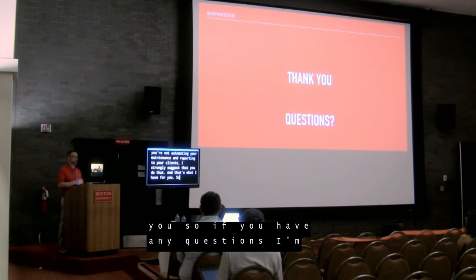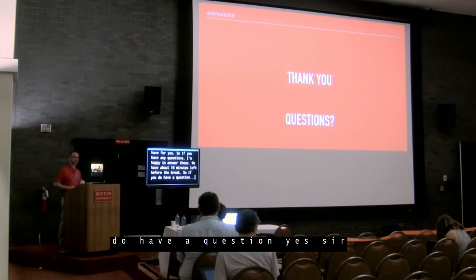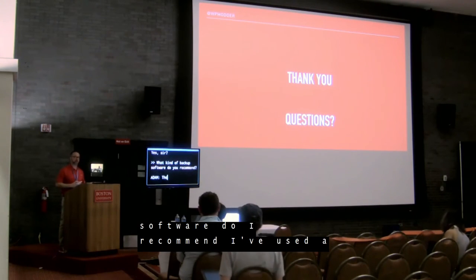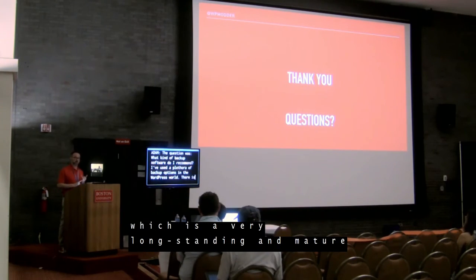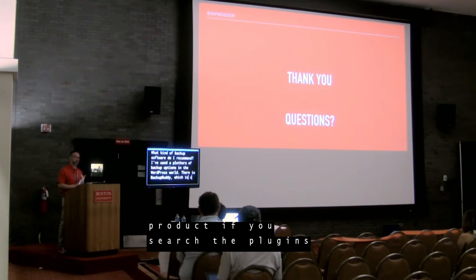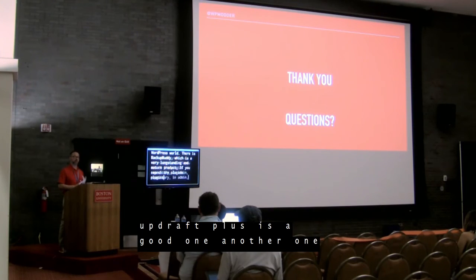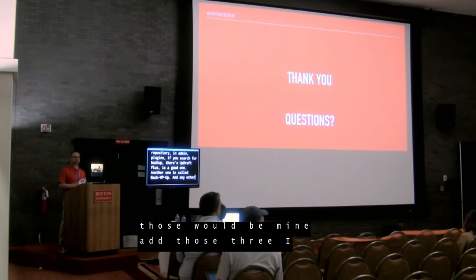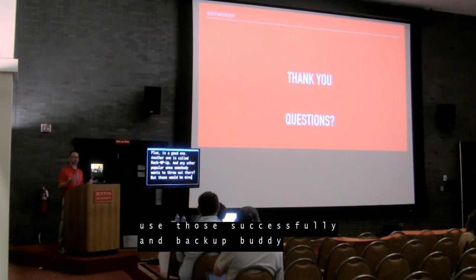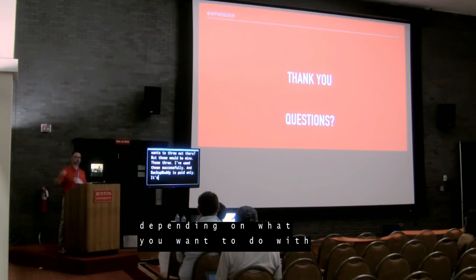Questions: What backup software do you recommend? I've used a plethora of backup options in WordPress. There is Backup Buddy — a very long-standing and mature product. If you search the plugins repository, Updraft Plus is a good one. Another one is called BackWP Up. Backup Buddy is premium only — a paid product — and the other two are free in the repository but have paid versions depending on what you want to do with them.